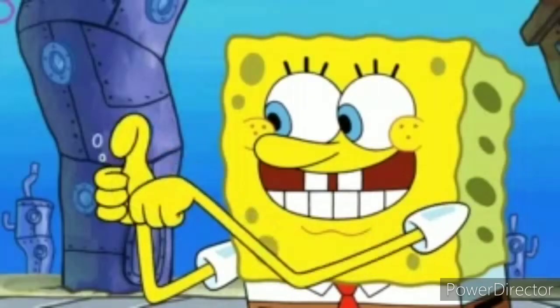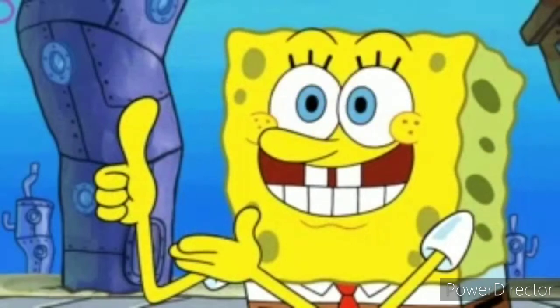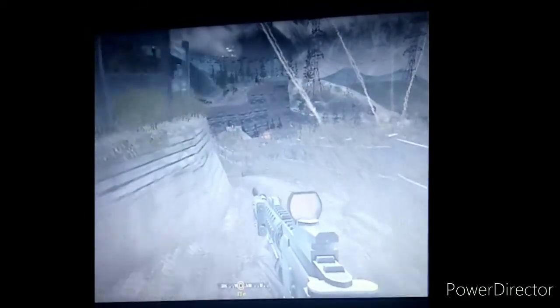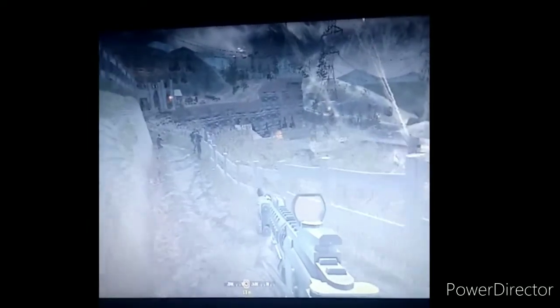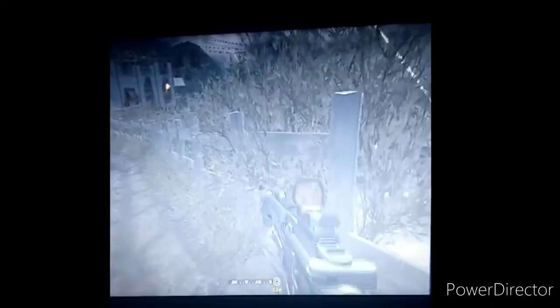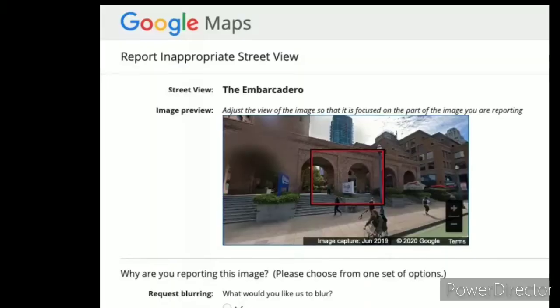So maybe you're worried about an online stalker, maybe you don't want strangers peering in your windows, or maybe you value privacy for its own sake and simply don't think Google should have indexed and digitized photos of your home for all to see. Whatever the reason, it's relatively easy to request that Google blur out the image of your home or apartment on Google Street View. Here's what you do.